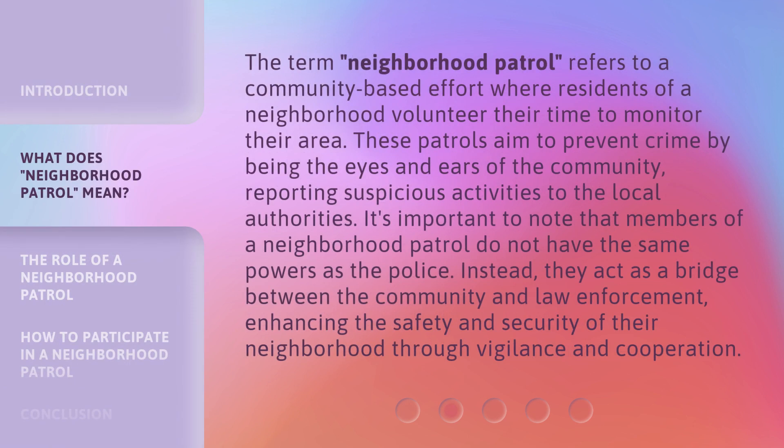The term Neighborhood Patrol refers to a community-based effort where residents of a neighborhood volunteer their time to monitor their area. These patrols aim to prevent crime by being the eyes and ears of the community, reporting suspicious activities to the local authorities.